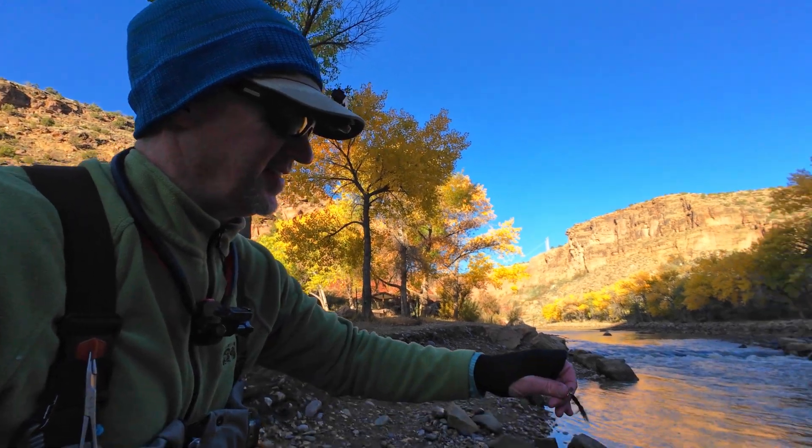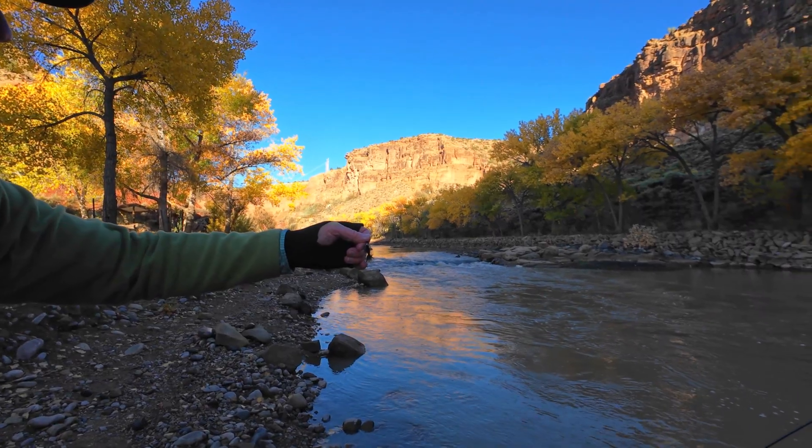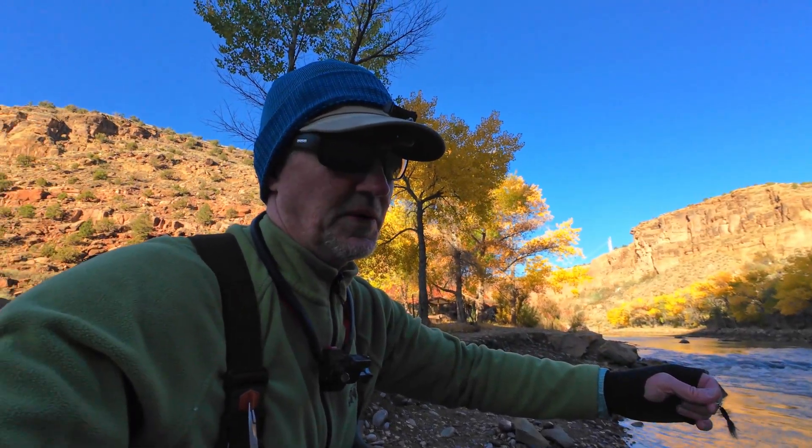But there's still a difference between water types. So that fly that kills it in still water? Sometimes it might not perform the same in the current of a river. And that's not your imagination — it's biology.